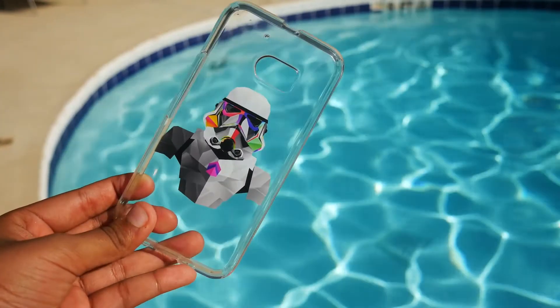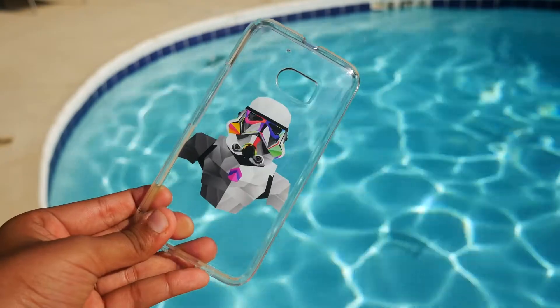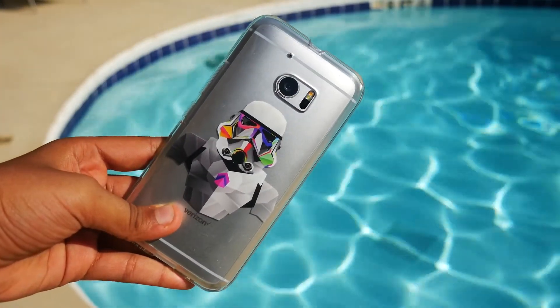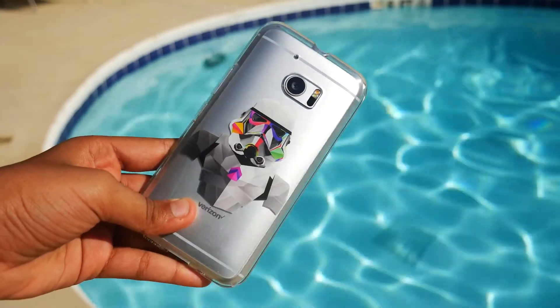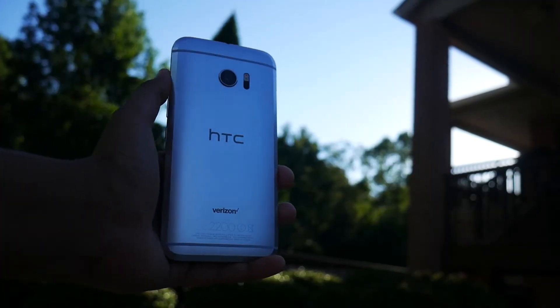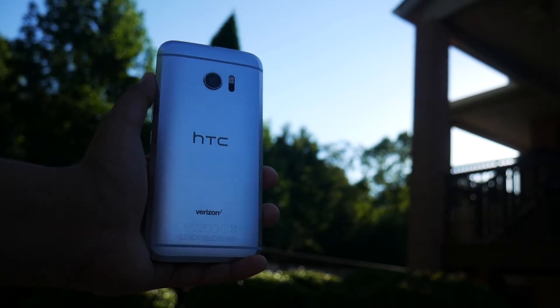The phone can be slippery at times, and to avoid that, I added the newly released FlickRaps case, which not only makes the phone look dope but also gives it a bit more grip and protection. I have to say, the HTC 10 is one of the best-feeling phones so far in 2016, and for all that, I give it a 1.9 out of 2.